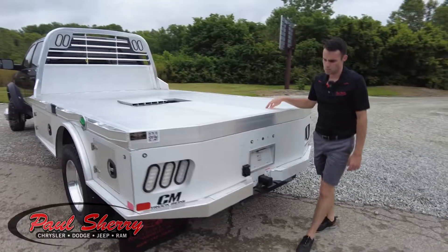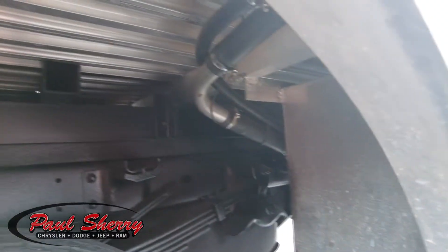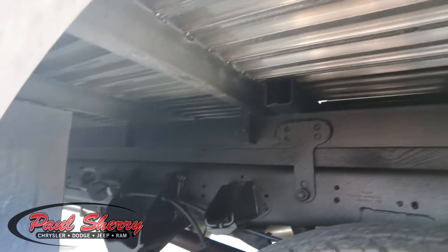Underneath this aluminum flat body bed there are frame rails — four inch steel tube frame rails. So you still get the strength of the steel with the durability and long-lastingness of the aluminum.